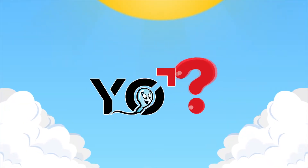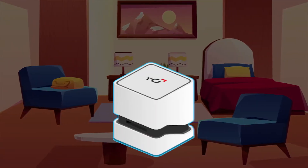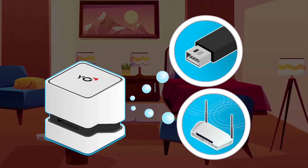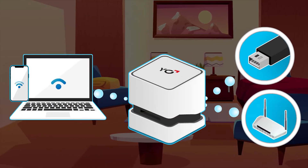So, how does Yo work? Download the app and connect Yo to any USB power source. Yo then connects automatically via secure direct WiFi to your smart device.